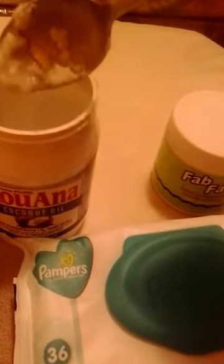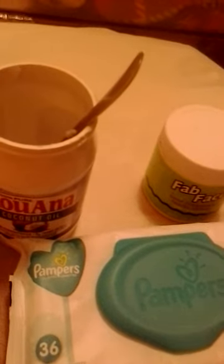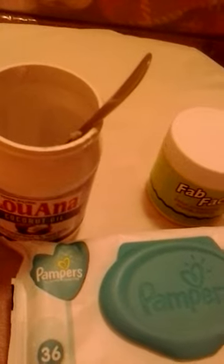I also use coconut oil — the solid kind, and it's almost gone as you can see. It melts when you rub it in your fingers, and you can rub it on your face. I do that one to three times a week, putting it on my face at nighttime, and that's all the moisturizing I really need.